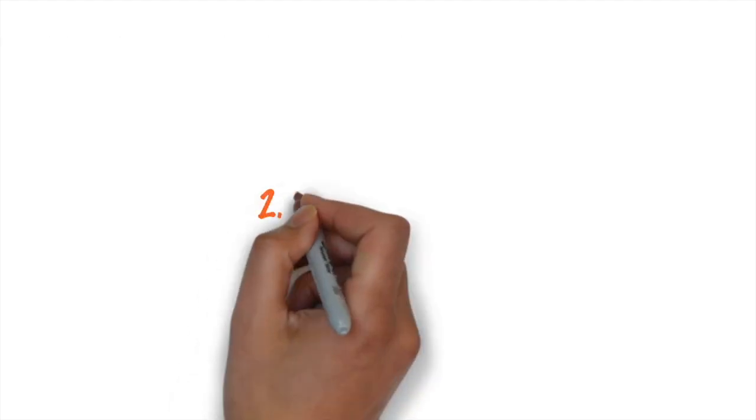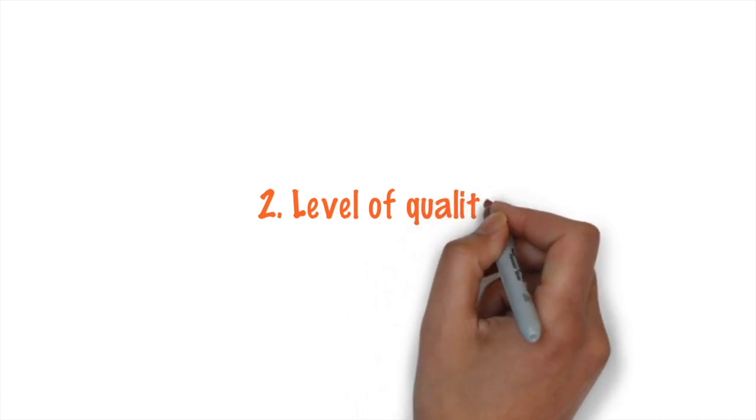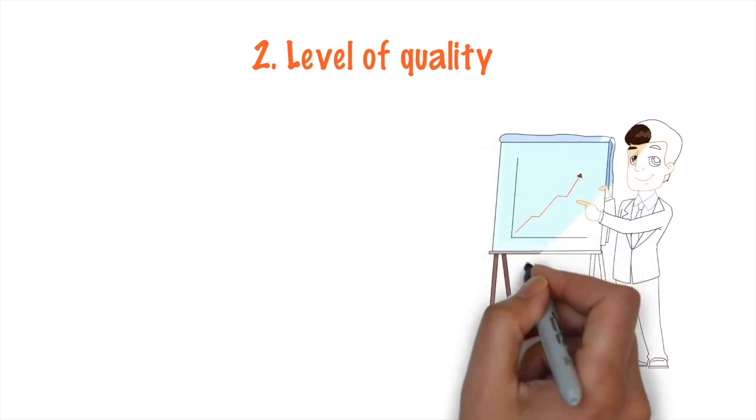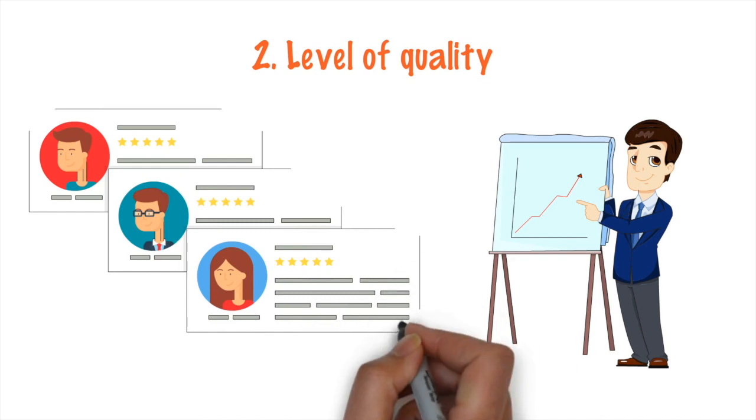The second aspect of the definition of done is our level of quality. This could be the depth of testing, how many levels of tests we're doing, perhaps levels of performance or speed, or the number of browsers that we're compatible with. We can define done for those constraints and boundaries, deliver to that, and then maybe expand our definition of done over time.